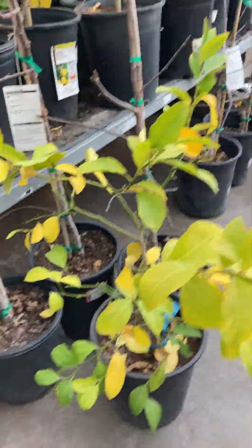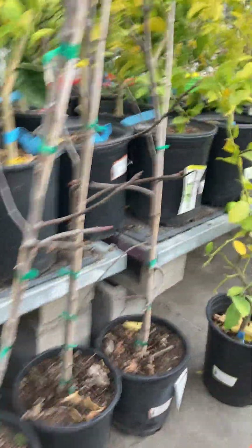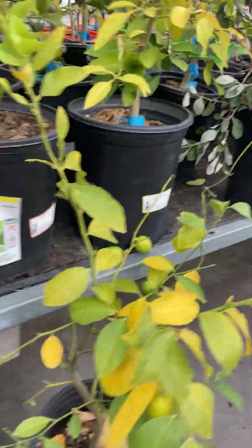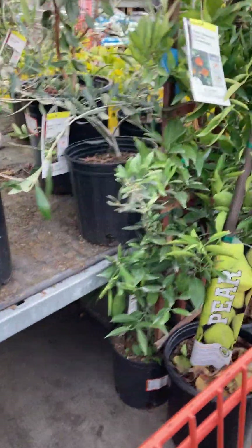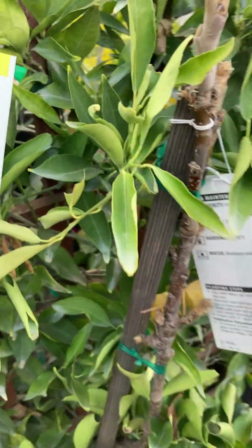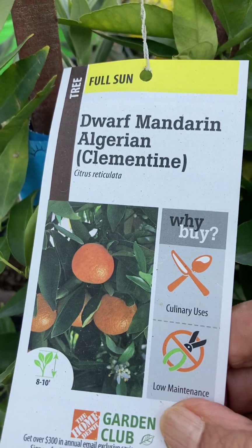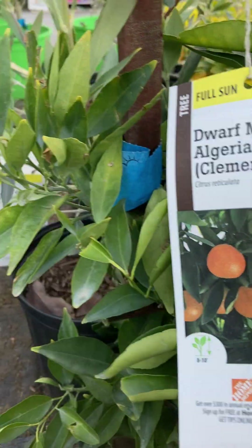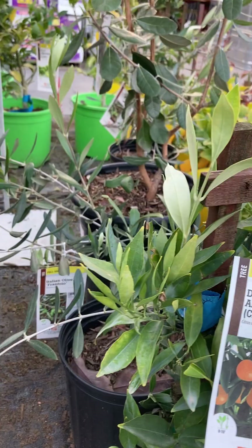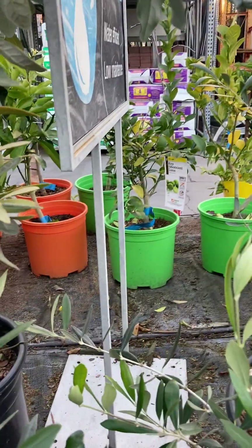A lemon over here. I believe this is a lime — they're coming up on a lime right here. Here's a pear. This is the only pear that I saw here, and it's called a 20th century. I don't know what that is. Here's a dwarf mandarin clementine. There's a key lime right over there.